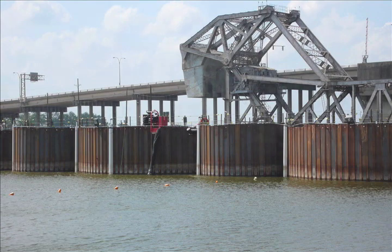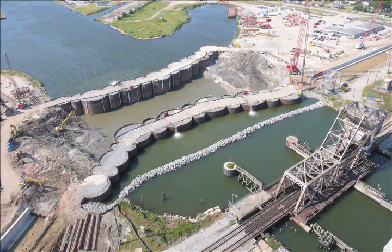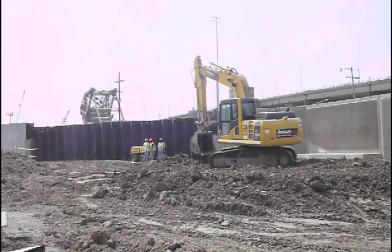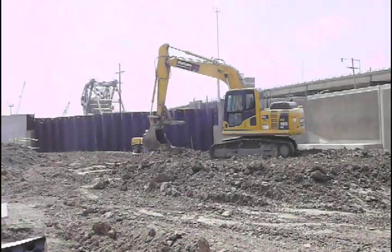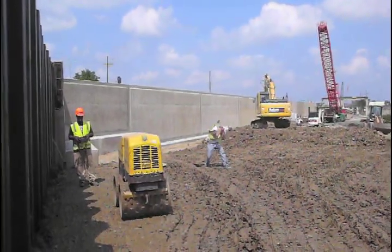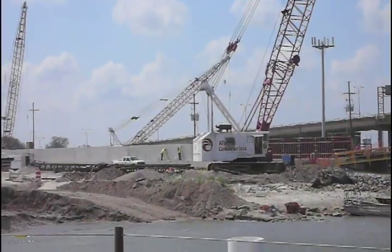Before installing the cofferdam, Albarisi installed a rock dike across the canal to address a minus 95-foot scour hole that had been created from storm surges over the years. Albarisi filled the hole with sand and then used vibrocompaction to achieve consolidation. The complex also includes 1,600 linear feet of concrete T-walls to tie into flood walls on either side and a railroad crossing.